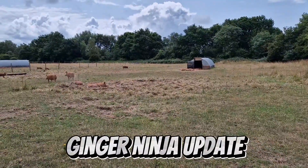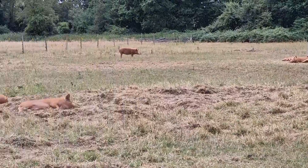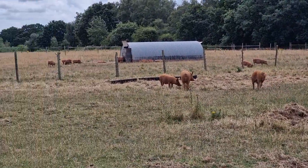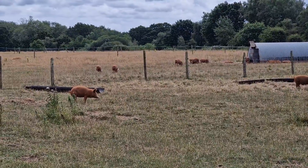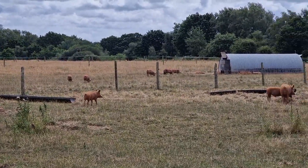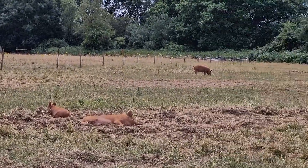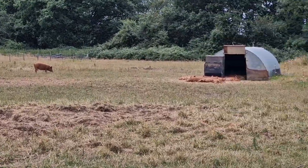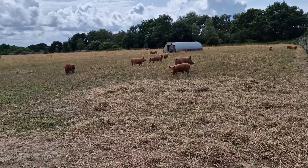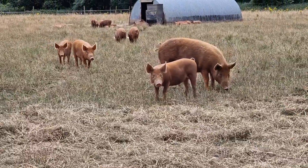Ginger Ninja update: they've been up to their usual antics — escaping, earthing out fences, getting out, going to my neighbour Kelly's garden. Their recent antic was to end up on the railway line, which was not good. So the back of those trees there, there's a half fence and then there's a railway line fence which is chicken wire and only about two foot. I'm hoping that can be made into a more substantial fence to keep them in. I've got electrical around there now so they don't get out as often, and if they do, they don't go too far.